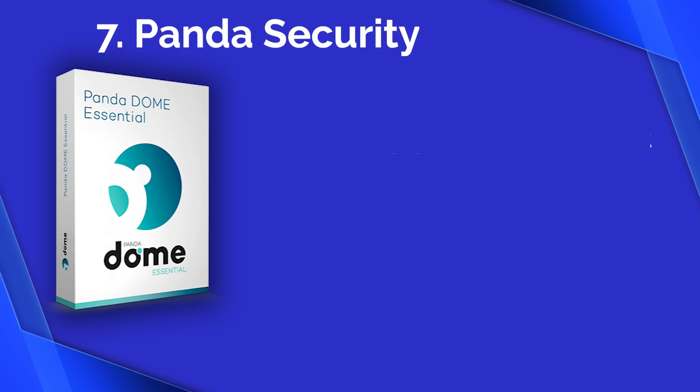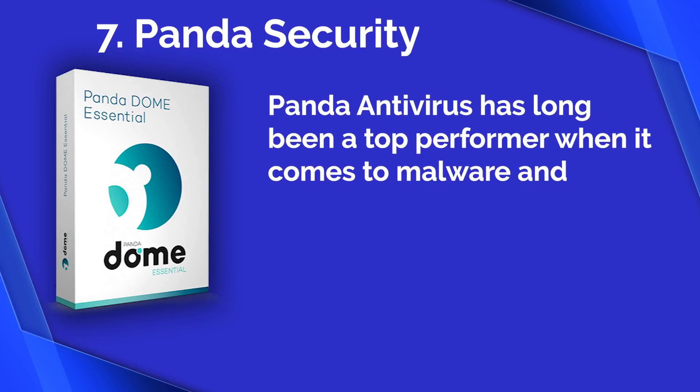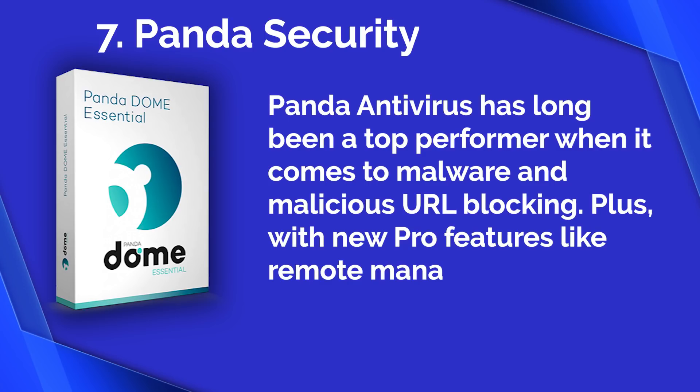Number seven: Panda Security. Panda Antivirus has long been a top performer when it comes to malware and malicious URL blocking, plus it has new pro features like remote management.